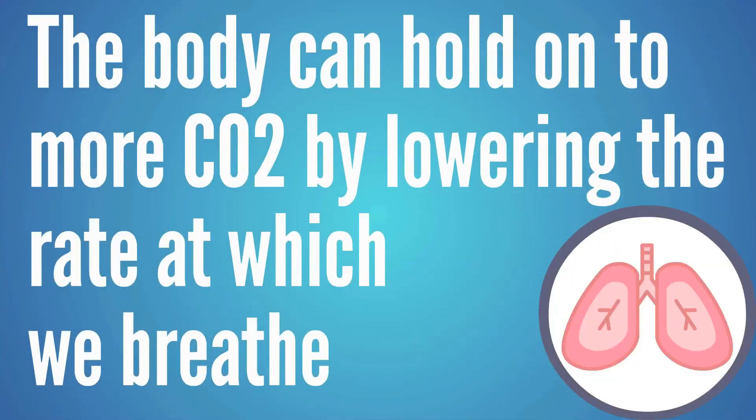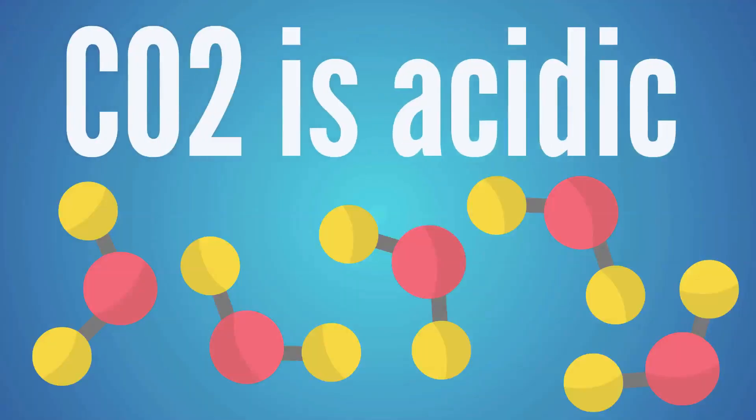The oxygen gets stuck and trapped in the bloodstream. Your doctor may put a pulse oximeter on your finger and say your oxygen levels are great — but the problem is the oxygen can't get down to the tissues where it can be utilized correctly. To correct this, one of the ways the body compensates is to lower the breathing rate in an effort to hold on to more CO2. We breathe in oxygen and exhale CO2 — and CO2 is acidic. So if the blood is too alkaline, the body slows breathing to retain more CO2.